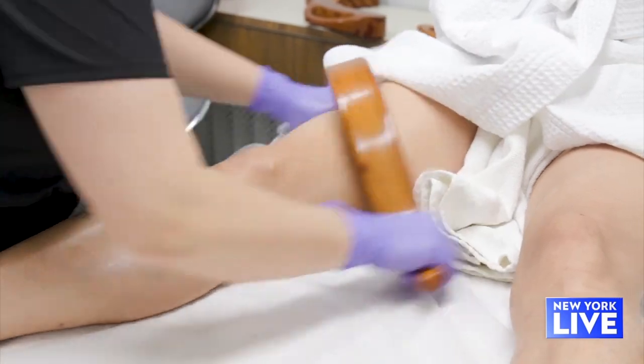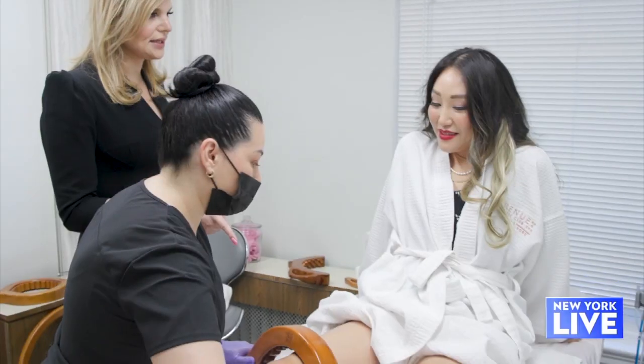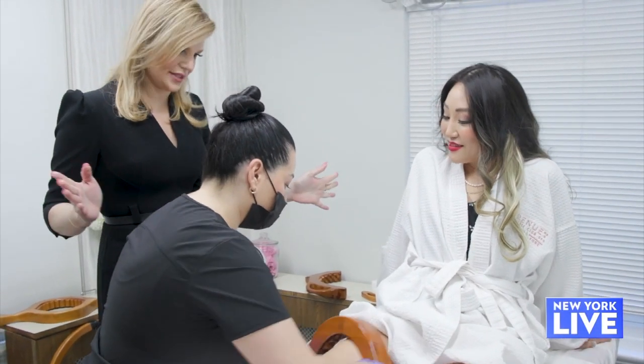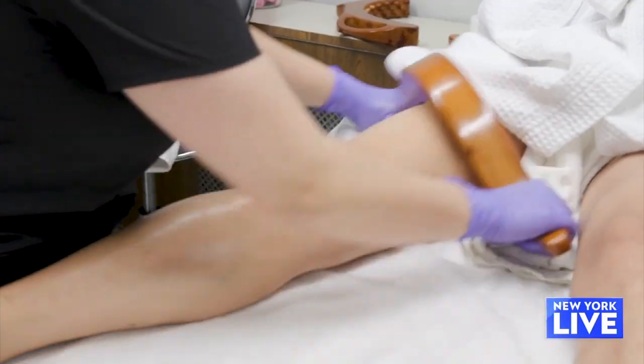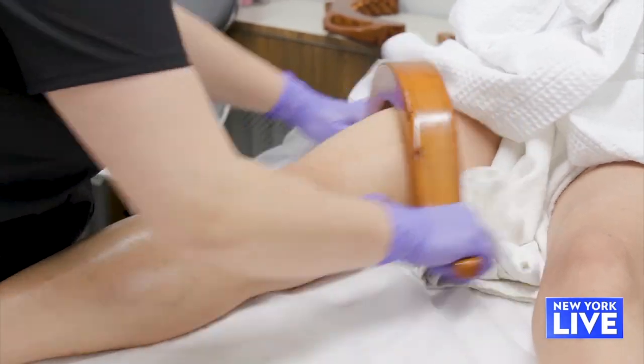First we're going to stimulate the cellulite — but you don't have it, so... I definitely have some cellulite, so I'm happy to see it melt away. Oh, this is very relaxing. I could take a little nap. You guys got a margarita anywhere?